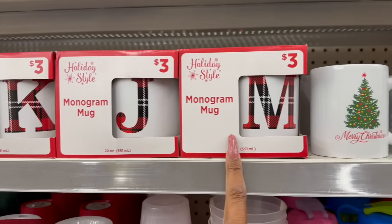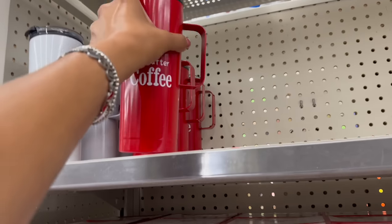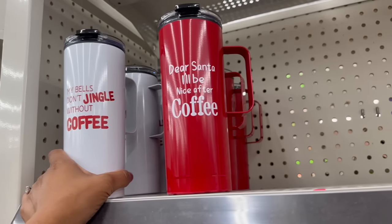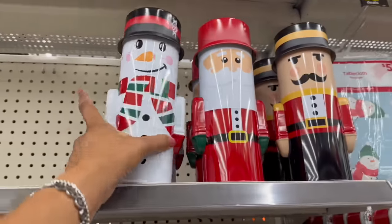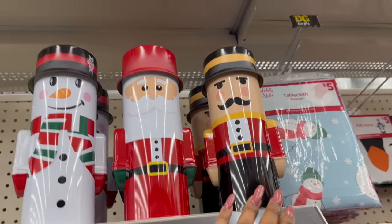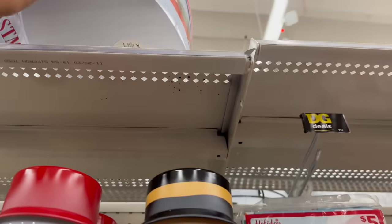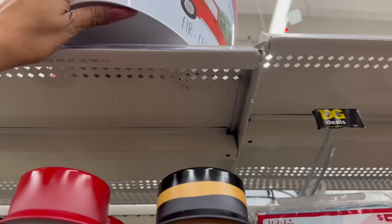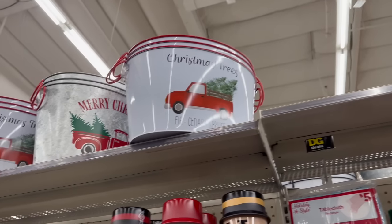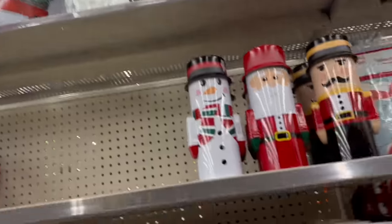They have two-pack tumblers for a dollar — 'Merry Christmas,' 'Merry and Bright' — and little wine cups for a buck with 'Believe.' They also have mugs for a dollar — 'Merry Christmas,' 'Let It Snow' — and monogram mugs for three dollars. There's a six-dollar insulated metal tumbler that says 'Dear Santa, I'll Be Nice After Coffee' and another that says 'My Bells Don't Jingle Without Coffee.' They have cookie plates for three bucks — snowman, Santa, and nutcracker — and oval ice buckets for six dollars with the Christmas tree and red truck designs.